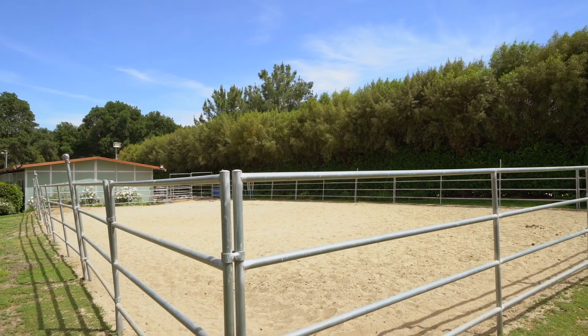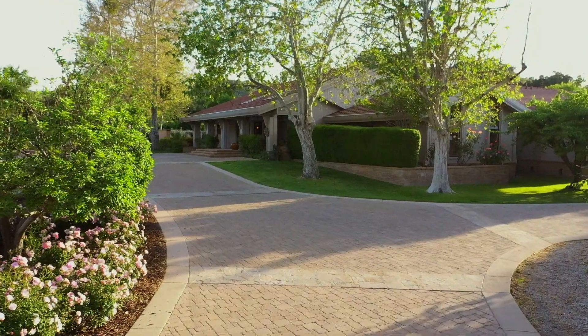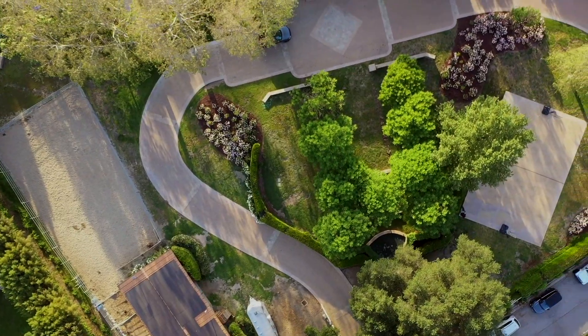This two-and-a-quarter-acre property is absolutely full of amazing amenities — way too many to list, but here we go. We have an outdoor arena for the horses, a four-stall barn, a solar panel system that's owned and completely powers the entire property, a full paver driveway, extra tall garages with a separate garage that has an auto lift, a full generator system for backup power, a basketball court, and planters and gardens throughout the property. It's absolutely amazing.